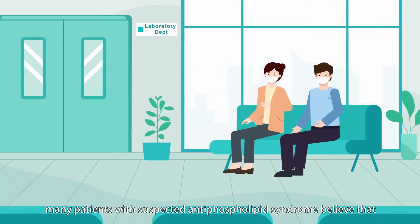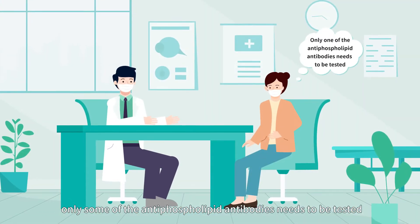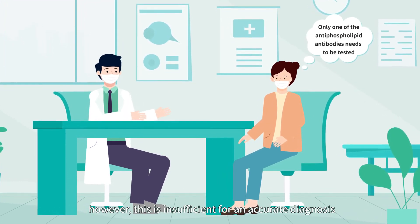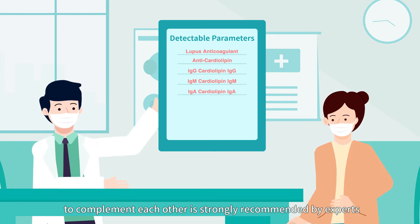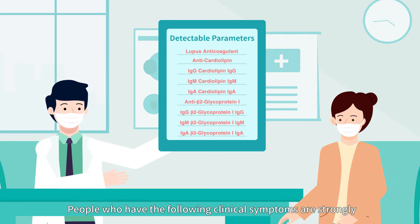many patients with suspected antiphospholipid syndrome believe that only some of the antiphospholipid antibodies need to be tested. However, this isn't sufficient for an accurate diagnosis. When APS is suspected, testing multiple antibodies and subtypes at the same time to complement each other is strongly recommended by experts.